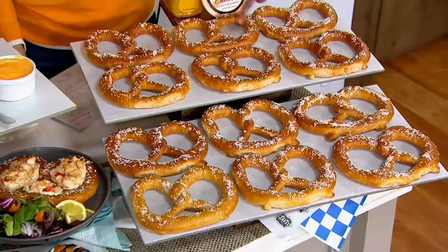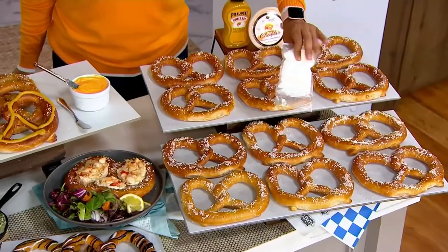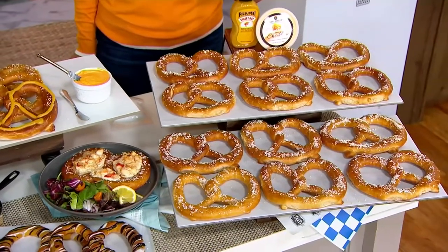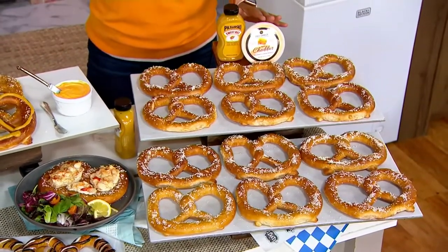You get all 12 of them, and you also get the salt that you can put on top. Then you let us know how you would like to top it — would you like the sweet hot mustard, or the aged cheddar cheese?